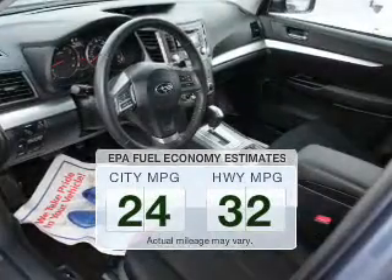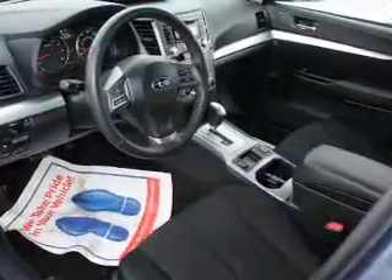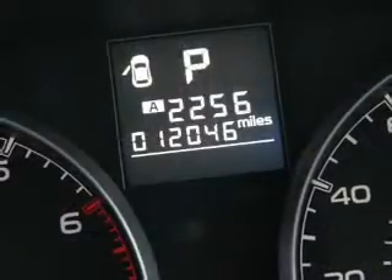Make fewer trips to the gas station to fill up your gas tank when driving this fuel efficient vehicle. The powertrain includes all-wheel drive with an efficient four-cylinder engine connected to a smooth-shifting automatic transmission.